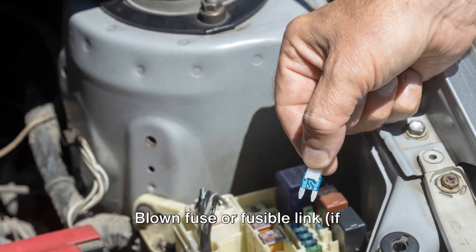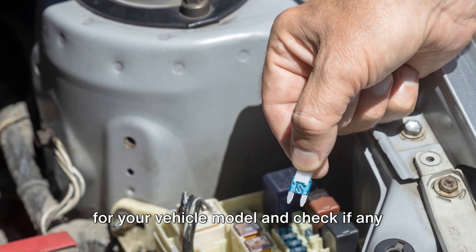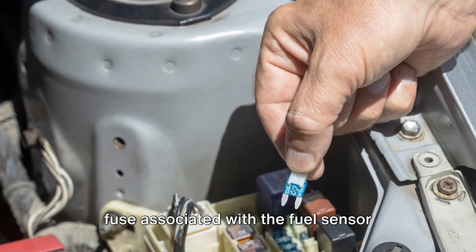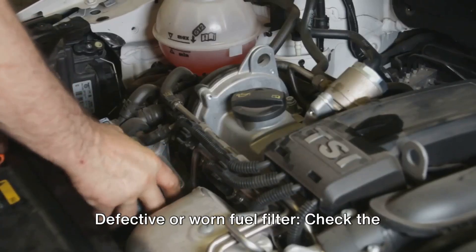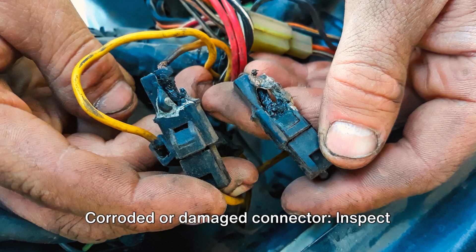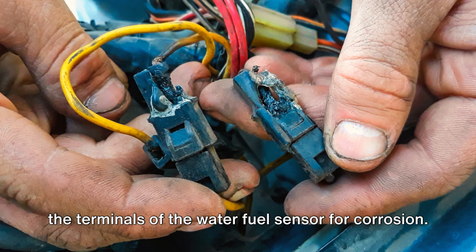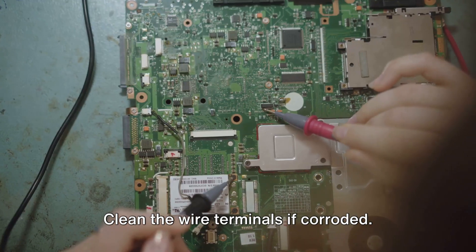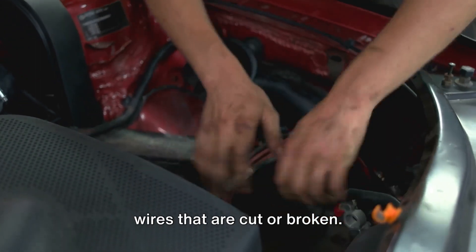A blown fuse or fusible link: refer to the fuse box diagram for your vehicle model and check if any fuse associated with the fuel sensor circuit is blown, and replace if necessary. A defective or worn fuel filter: check the condition of the fuel filter and replace it if necessary. A corroded or damaged connector: inspect the terminals of the water fuel sensor for corrosion and clean the wire terminals if corroded. Also check for any wires that are cut or broken.